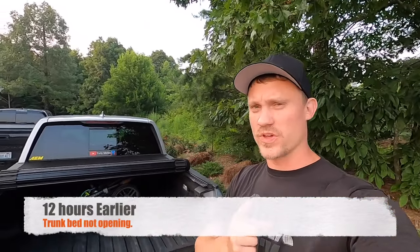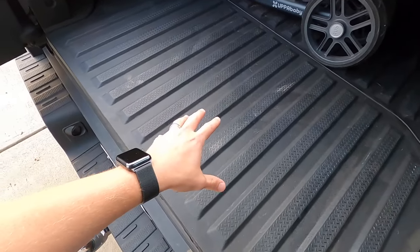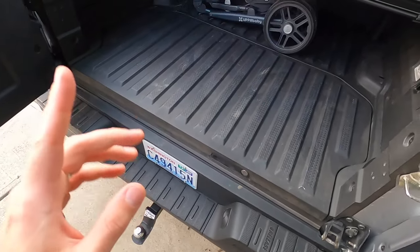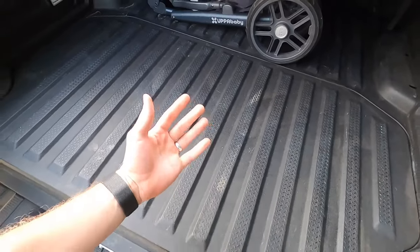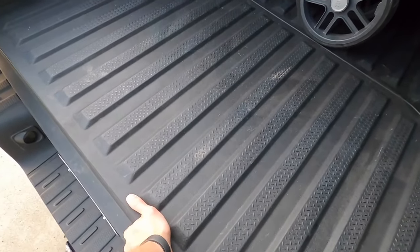Hey everybody, welcome back. Today we have a little problem with the Honda Ridgeline. We were transporting a red Radio Flyer bike inside the in-bed trunk. But when we went to close the lid, we can no longer open it. What I think is happening is there's a little interior release handle — meant as a safety escape — and the bike handle hit it, knocked it, or jammed it. So we're going to try to access and get inside this trunk without doing any major damage to the vehicle.